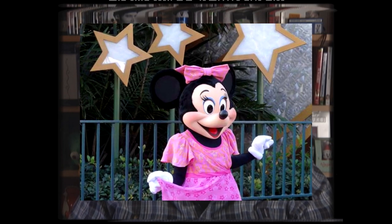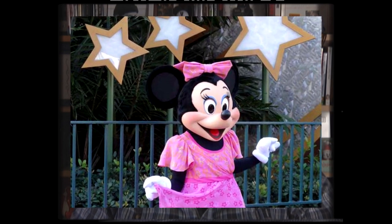Minnie Mouse is now appearing in a new character meet-and-greet experience at the Animation Courtyard at Disney's Hollywood Studios. Minnie has moved from the current center stage area to a new space outside of the Disney Junior Live on Stage building. The meet-and-greet is themed after the Mickey Mouse Clubhouse TV show with Minnie appearing in her Clubhouse outfit. I didn't grab any Disneyland news this week, but I'll get you some next week.